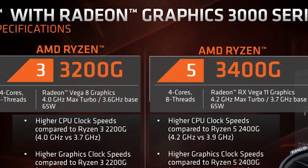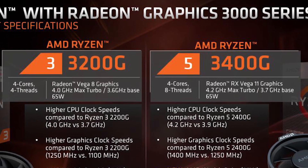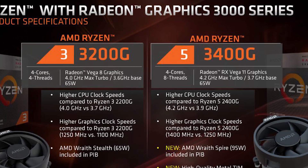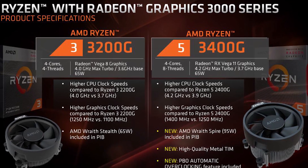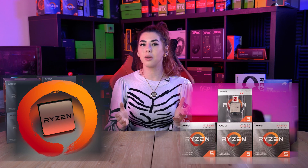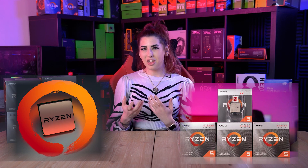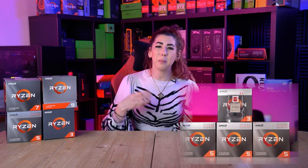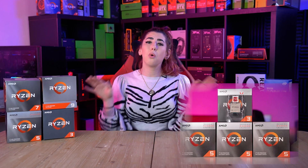For example, both the Ryzen 3 3200G and the Ryzen 5 3400G can run Fortnite at well over 60 frames per second at medium graphics. If keeping the budget down is important, APUs could be the way forward — although keep in mind that APUs do have a lower core count than regular Ryzen CPUs, so if you don't intend to use the integrated graphics, getting an APU can be detrimental to all-out performance.